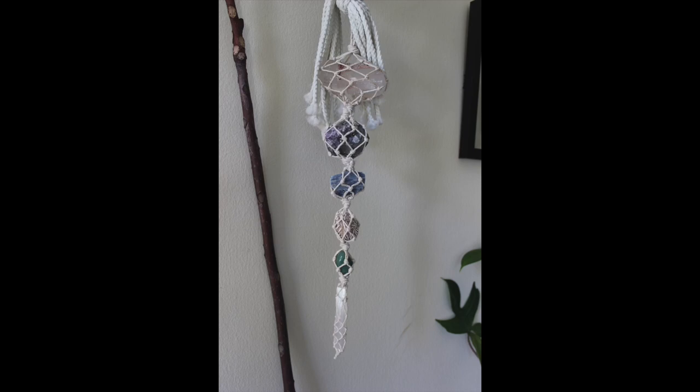A few of them I'll have to insert a picture for because some are tied into the macramé and I don't want to take them out just to show you up close. I'll insert some pictures of the ones that are elsewhere in my house. This is probably going to be a slightly longer video because I have quite a bit of crystals, but if you're interested in seeing my crystal collection, keep watching.